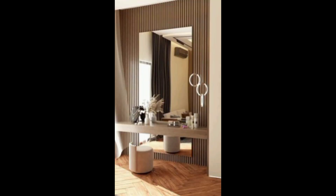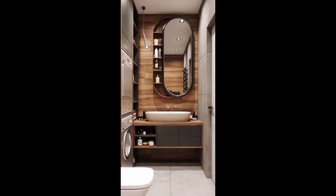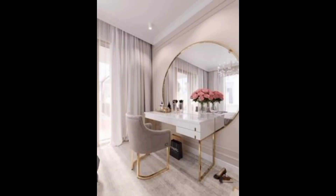Natural light is a key element in room design, creating a warm and inviting atmosphere. Incorporating large windows or strategically placed mirrors can maximize natural light.